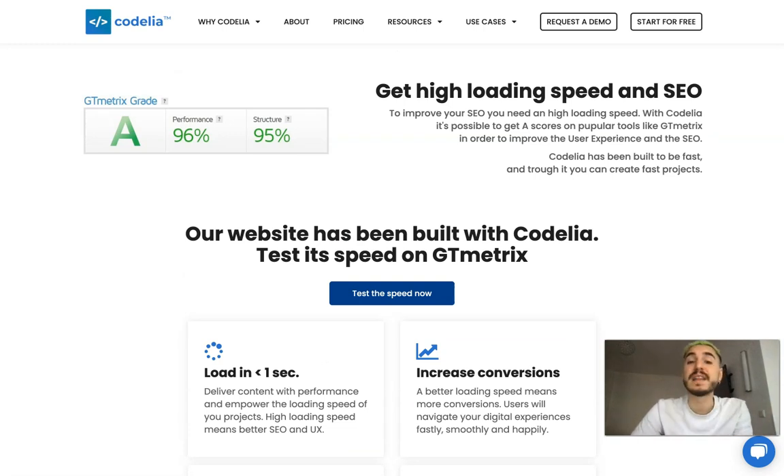I was actually fascinated by this: get high loading speed to improve your SEO — because to improve your SEO, you need a high loading speed. With Codelia, it's possible to get high scores in popular tools like GTmetrix in order to improve the user experience and SEO.